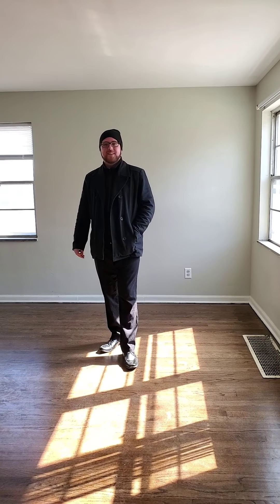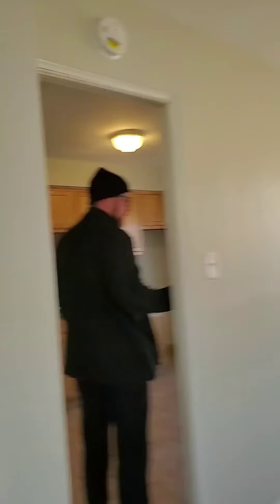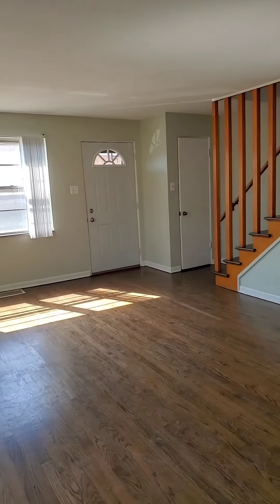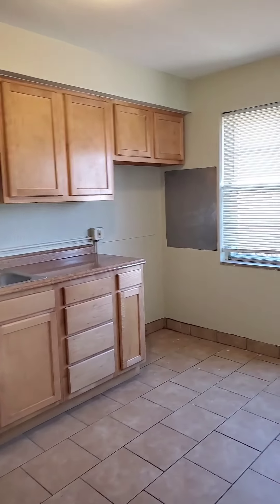Let's head downstairs. Now we'll take you to the basement area, kitchen area. Take a closer look at the dining room — again tons of natural light here. Just another look from another point of view. Very large living room. Some beautiful cabinets, freshly painted.